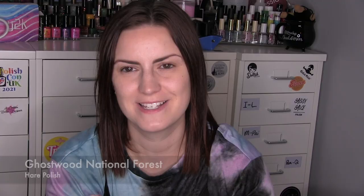One retired brand this month — one Hare Polish. This is Ghostwood National Forest: a deep, murky green with lots of gunmetal and antique bronze-gold. It was really unusual and I love polishes where you get gold and silver mixed together. The brass antique glitters in the green base were just beautiful. It was a three-coater, and a lot of the Hare polishes I've been wearing recently have been three-coaters — I'm not sure if it's the age of the polish, as these are probably ten years old, or if they were always more sheer. Three coats of Ghostwood National Forest.